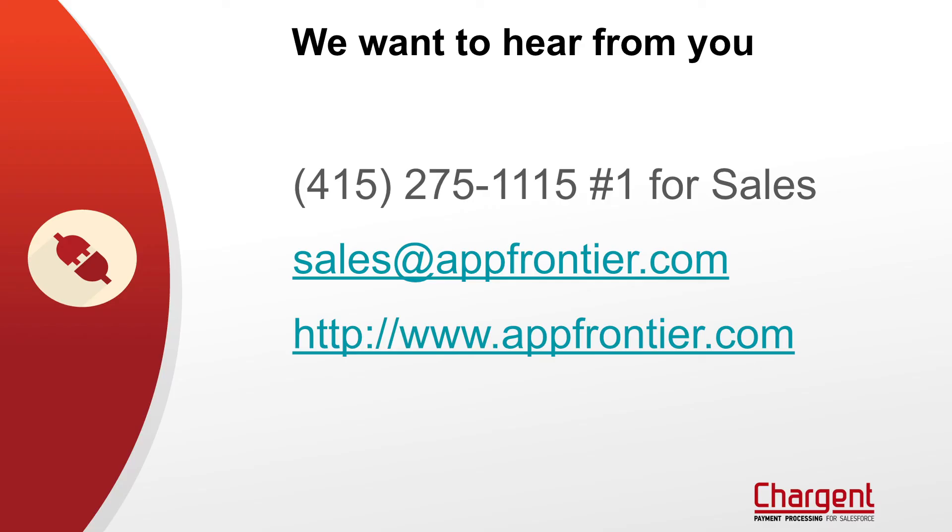If you've got questions, we'd absolutely love to hear from you. You can reach us at sales@appfrontier.com, or you can give us a call at 415-275-1115. We really hope that you're as excited about this as we are. We think this is a very innovative product that's going to help a lot of Salesforce customers, and we hope you're one of them.